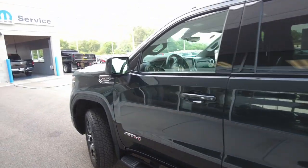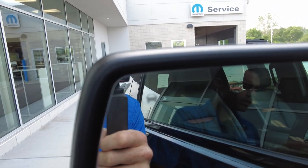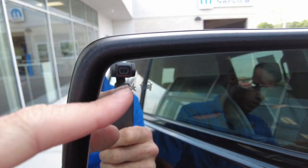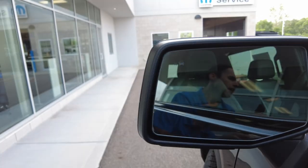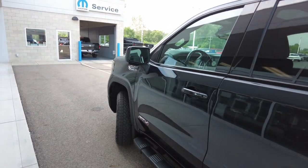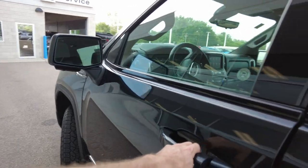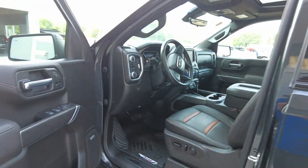Financing is available on this pickup. To see if you qualify and what your payment will be, there's a link right on our website — fill that out to save some time. This has a lot of safety features in it. It has blind spot monitoring, which lights up on the mirror to let you know if someone's in your potential blind spot on that side of the vehicle.